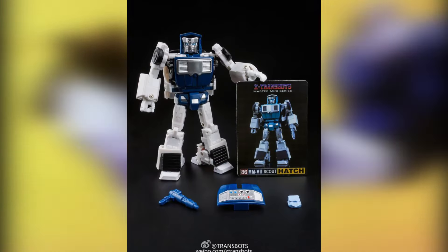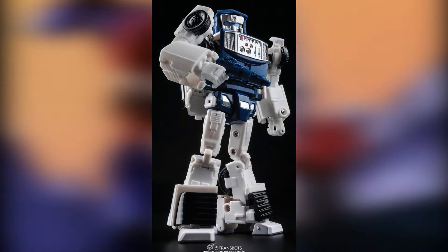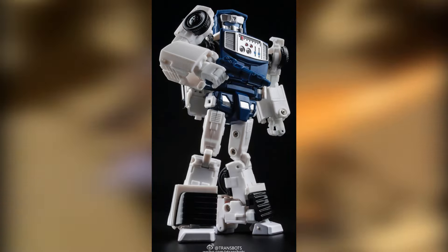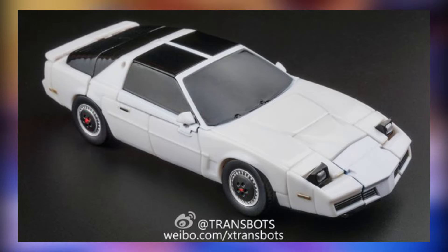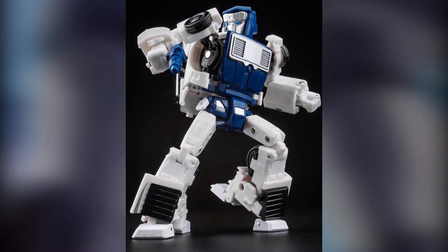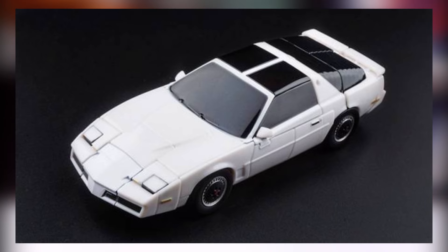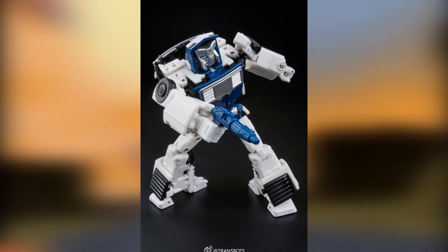Why don't we talk about third party? X-Transbots did a Masterpiece Tailgate — his name's Hatch. The robot mode looks pretty solid, and the vehicle mode looks spectacular. Transformation's apparently a bit of a nightmare, but that's kind of par for the course for X-Transbots. It's just — do you need a Masterpiece Tailgate? Do you need a character that only showed up in the cartoon for 30 seconds?